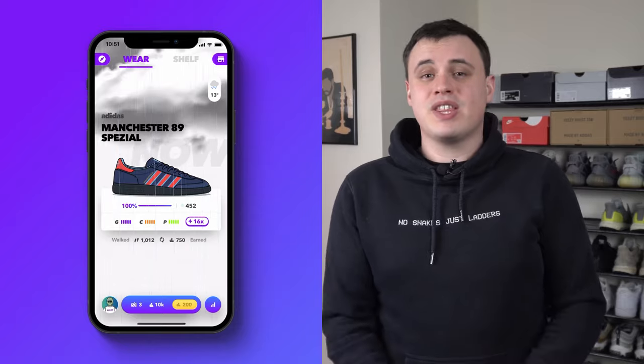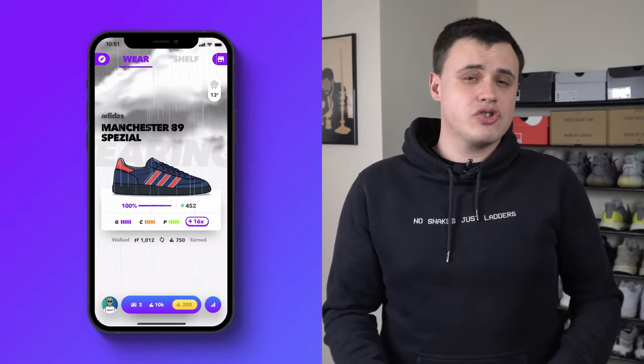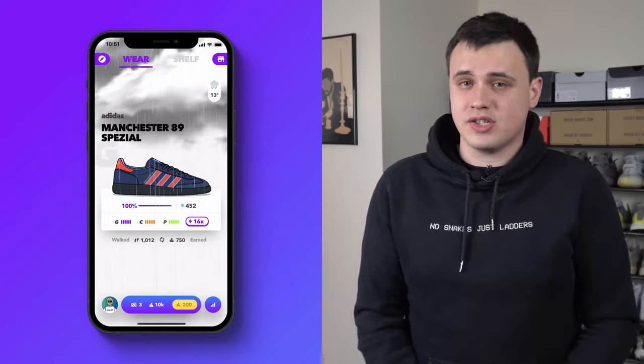Don't forget, not everything is as it seems. Some sneakers have secret boosts in strange weather conditions that you have to discover. A huge recommendation is discussing with your friends and other players to see if they've found any sneakers that have a hidden boost in weather conditions you often experience.